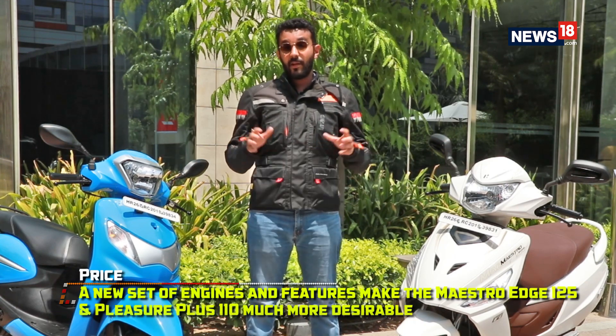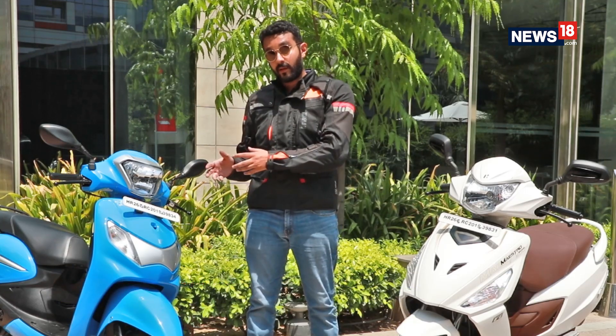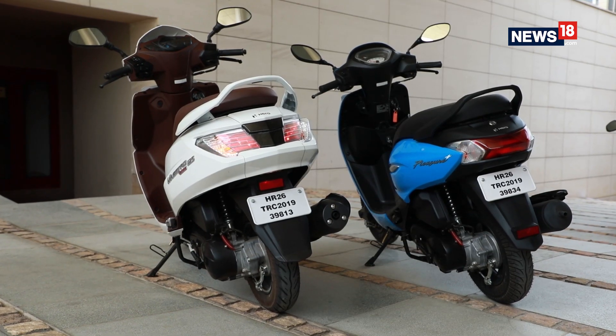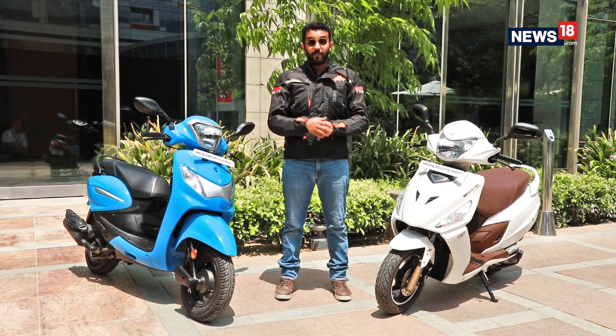Now after having ridden both scooters, it's easy to see that Hero have put in a significant amount of effort to upgrade both the Pleasure Plus 110 and the Maestro Edge 125, not only in terms of features but also in terms of performance. So if you're out in the market looking for either a 110cc or a 125cc scooter, these two should definitely pique your interest.